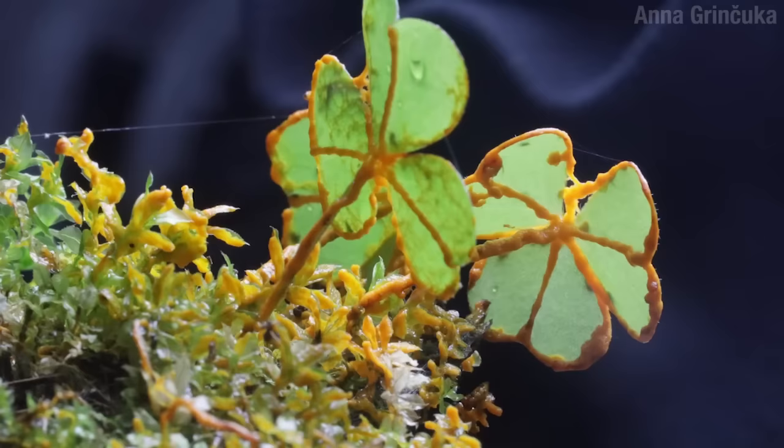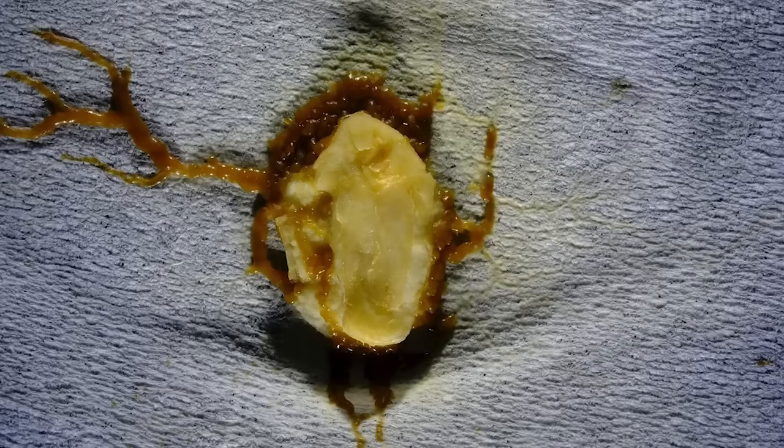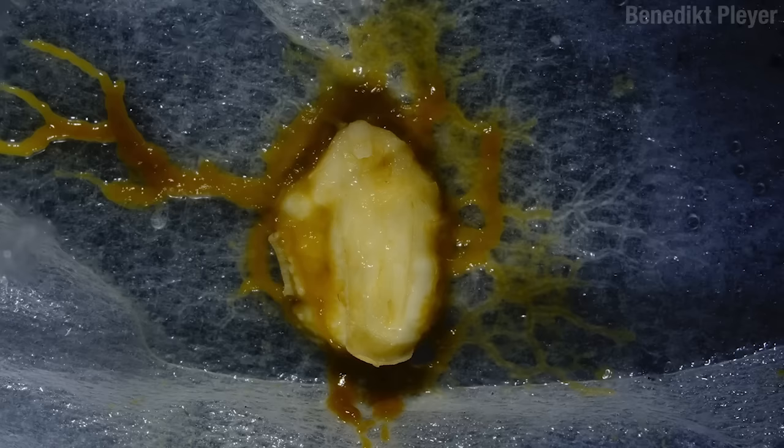These abilities allow slime molds to cope with all the crazy things that nature throws at them. If it gets too cold or too dry, they can dry out and go into a dormant state called a sclerotium. If you just add some water and food, these come back to life again, and they're right back to it.